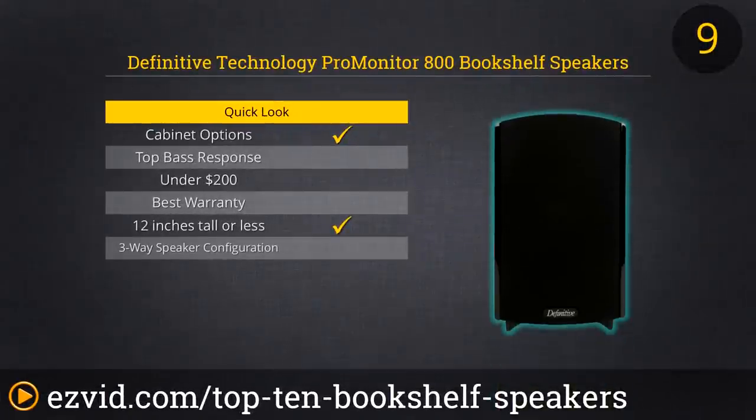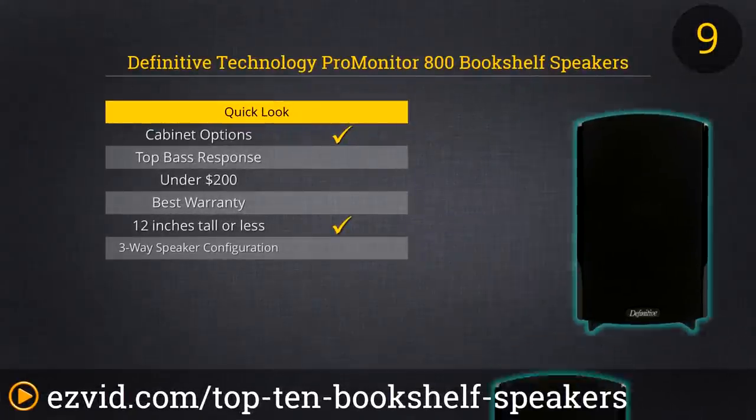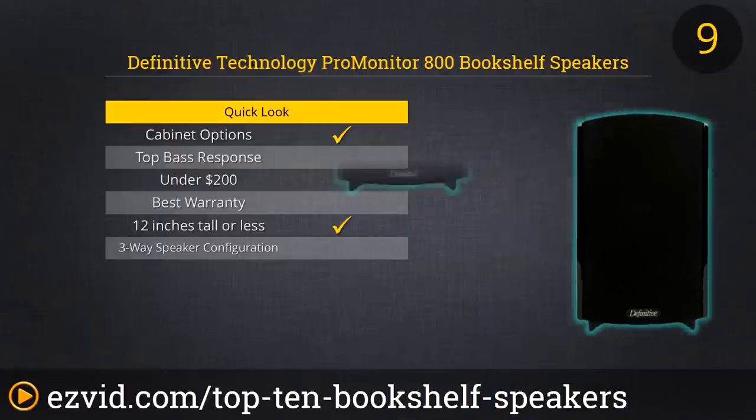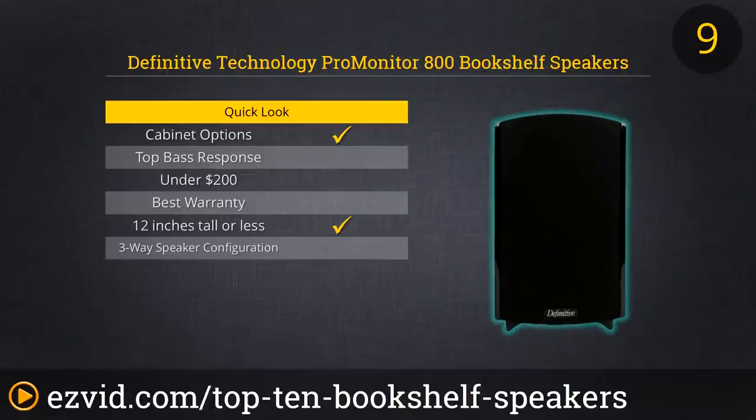Definitive Technology Pro Monitor 800 speakers are small and lightweight — only 8.4 inches tall and 3 pounds. They boast a high and mid-range response that's excellent. The woofers are on the small side, so these speakers may be better suited for surrounds rather than your main sound source.